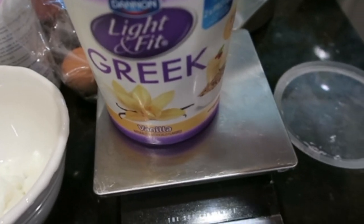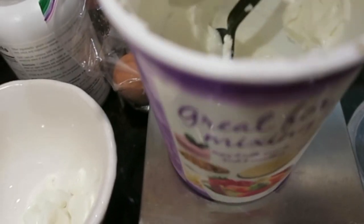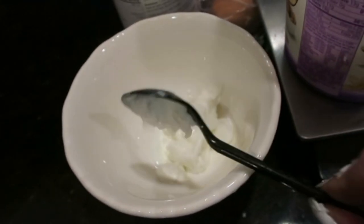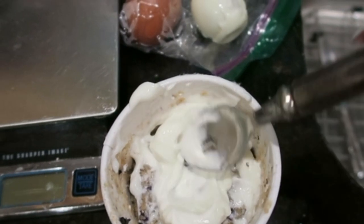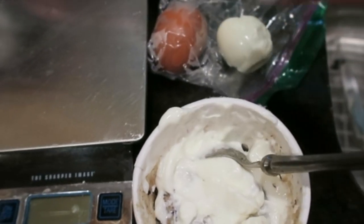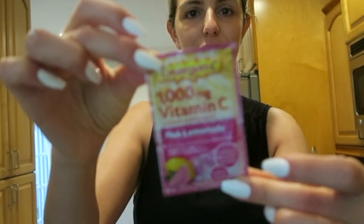The one that I get is a Light and Fit Dannon vanilla Greek yogurt. I'm getting 100 grams of that, and I'm also going to have one hard-boiled egg. I'm just putting the Greek yogurt in there, putting the egg on top — yummy! And I always have one pack of Emergency — I like the pink lemonade flavor, that's really the only flavor I'll have.